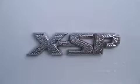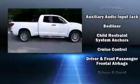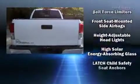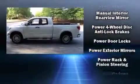Toyota ensures the safety and security of its passengers with equipment such as head curtain airbags, front and side impact airbags, traction control, ignition disabling, and four-wheel disc brakes with ABS. Brake Assist technology provides extra pressure when applying the brakes.